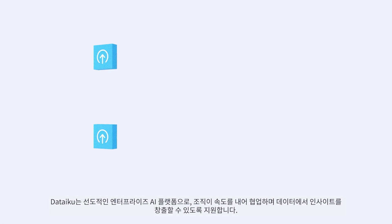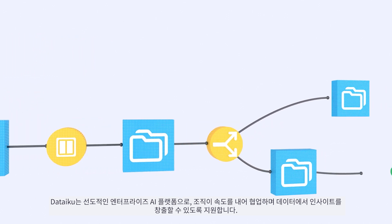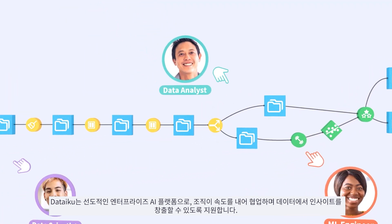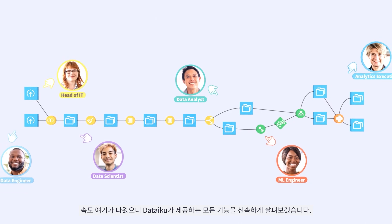Hi, I'm Chad and this is Dataiku, the leading enterprise AI platform empowering organizations to generate insights from data with speed and collaboration. Speaking of speed, let's quickly take a tour of everything Dataiku has to offer.